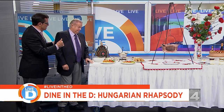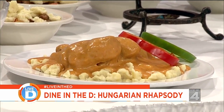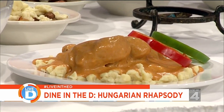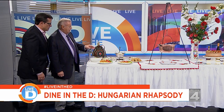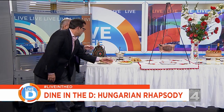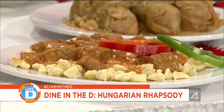The menu isn't just Hungarian — it has Eastern European influences as well. The chicken paprikash with dumplings is their signature dish. They also serve stuffed cabbage, which is common across all of Eastern Europe, veal paprikash with dumplings, and Hungarian goulash, which is a typical Hungarian dish.